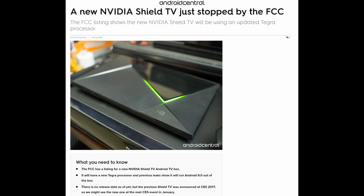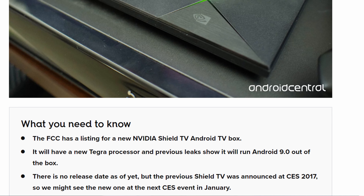First story of the day is that a new Nvidia Shield console has passed through the FCC. I'm pulling this story from Android Central. You can see it says what you need to know: the FCC has a listing for a new Nvidia Shield TV Android TV box.